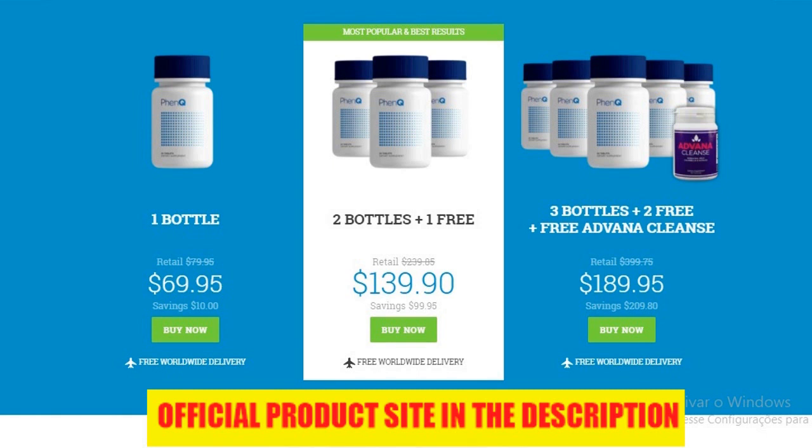My conclusion is that FenQ is definitely a solid fat-burning supplement with an awesome ingredients list, solid science behind it, as well as strong customer reviews — it's a great product across the board. Don't forget, if you want to try FenQ for yourself and save some money, make sure you get it through the link down below. I also quickly want to mention that FenQ offers a 60-day money-back guarantee if you're not satisfied.